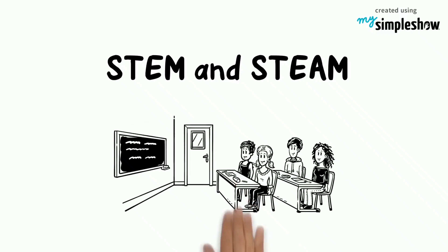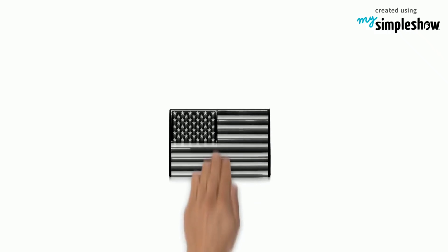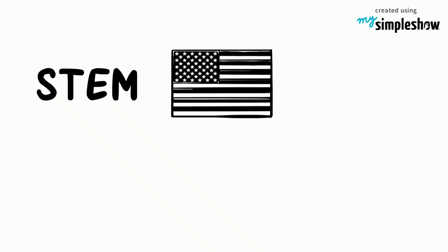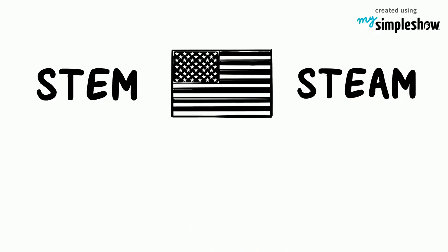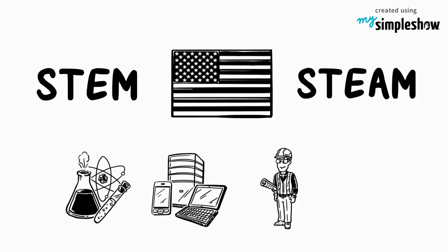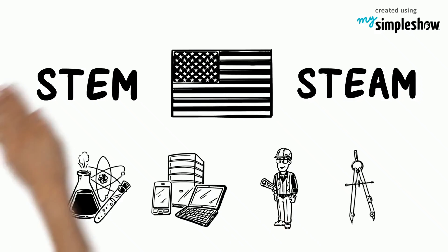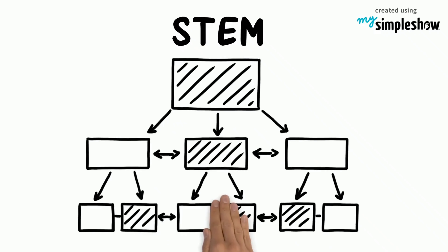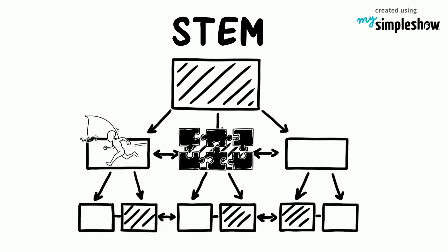Goal 4 of the Sustainable Development Goals — Quality Education — describes STEM and STEAM Curriculum. There are currently two educational approaches to teaching children in the U.S.: the STEM Curriculum and the STEAM Curriculum. STEM focuses on educating students in four specific disciplines: science, technology, engineering, and mathematics. STEM incorporates these principles into a cohesive paradigm that encourages motivation, engagement, and employs real-world applications.